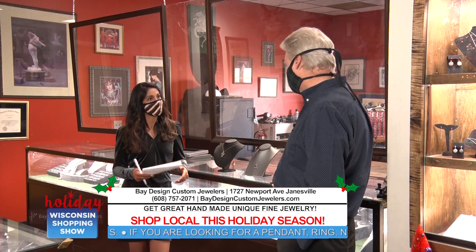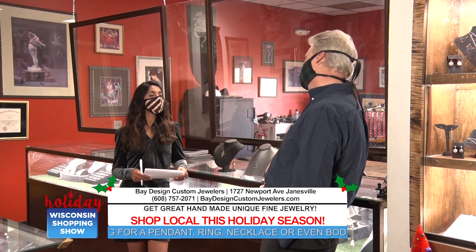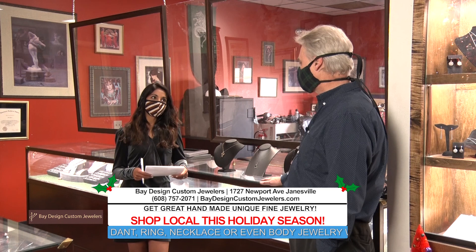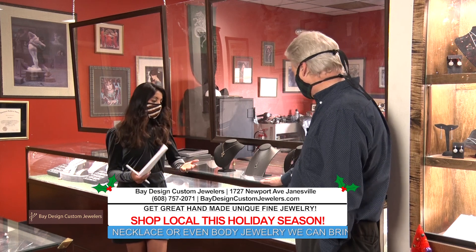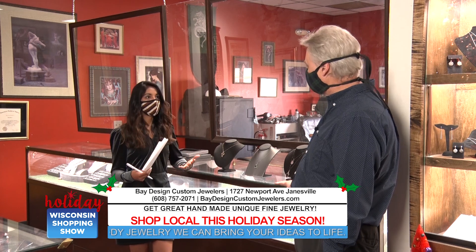How did you get into jewelry? Actually, I picked it up when I was in high school. So you've been doing this for a little bit? Yes. I always love learning about jewelry and learning about the custom fit of everything.